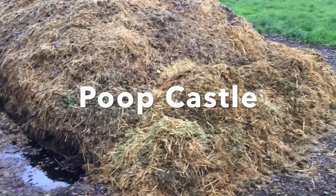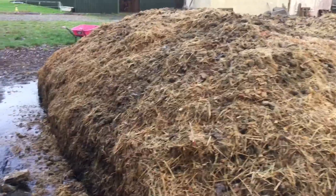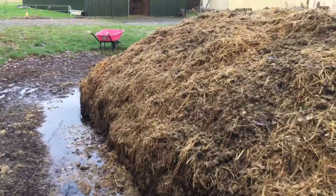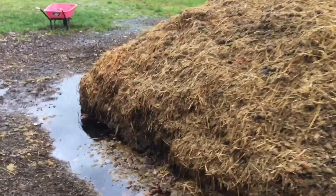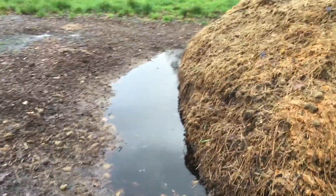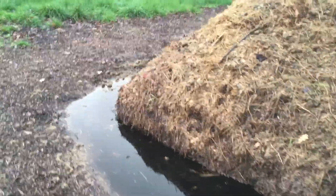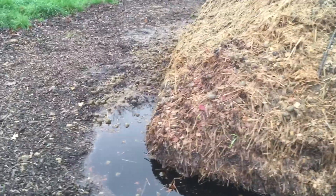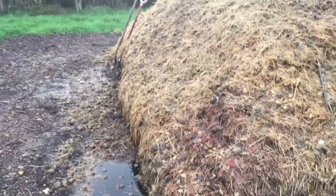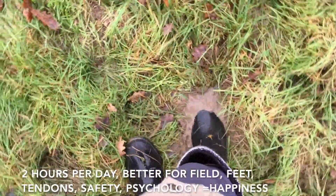I was just about to bring the horses in and then it started to rain. I was going to get them ready to ride and do stuff with. So it's raining again. I just wanted to show you 'Poop Castle' — we've got a beautiful moat around it as well. If anyone ever had a real moat that smelled like this one does, they wouldn't have had any invaders of their castle.